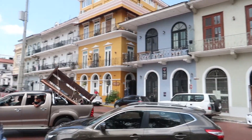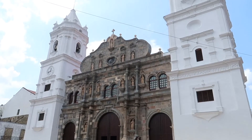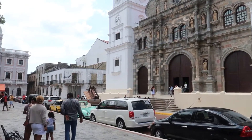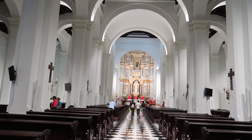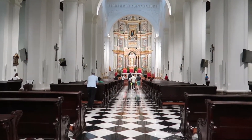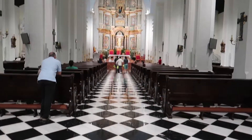Just made it to Plaza de la Independencia, which is one of the main attractions here in the old city, with its beautiful cathedral. This is how the cathedral looks inside — the floor is quite unique. I have not seen this chess design in a church before.